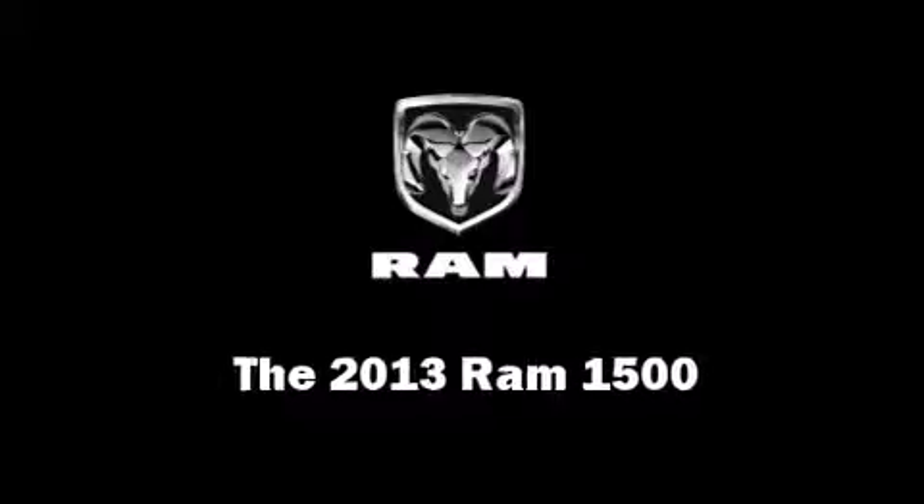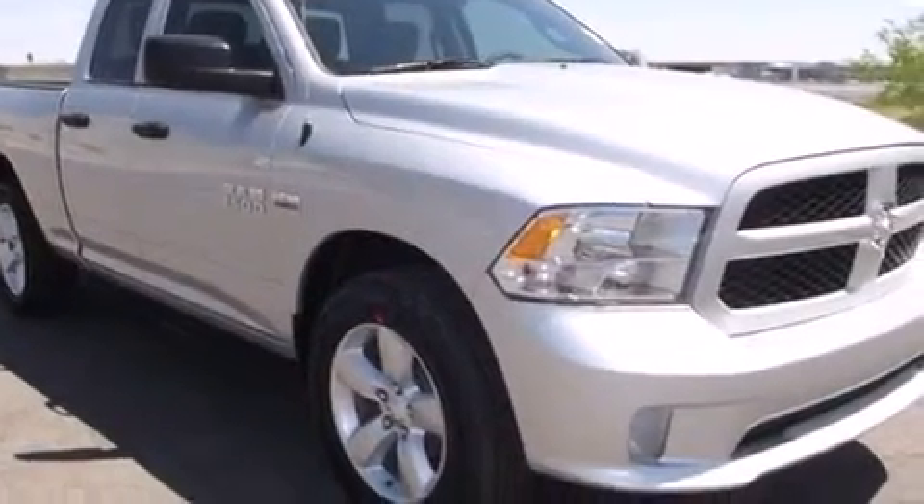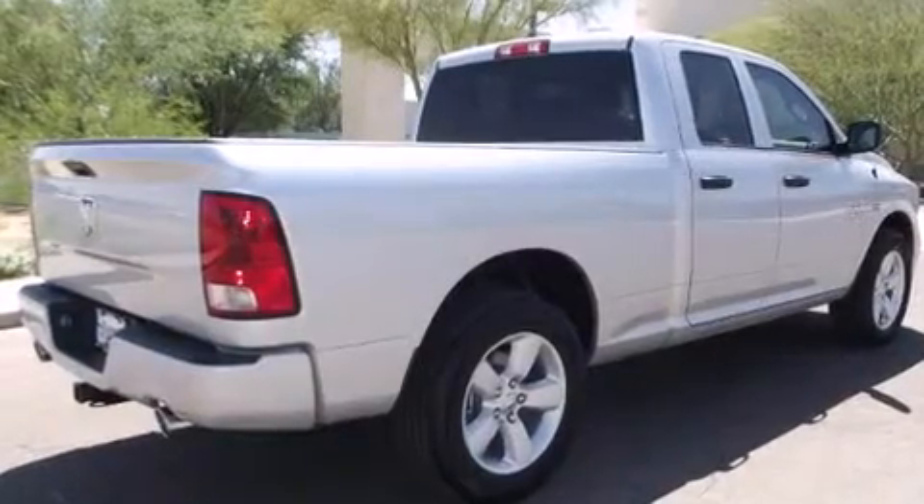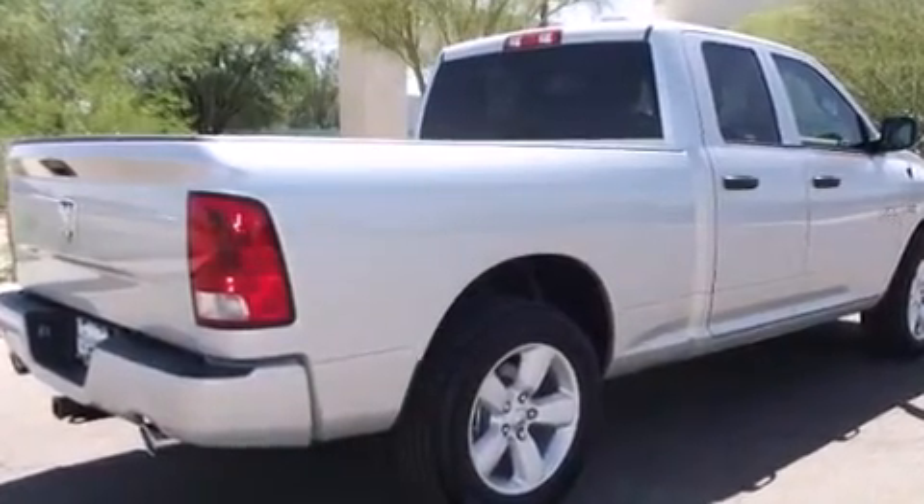Treat yourself to a test drive in the 2013 Ram 1500. It features an automatic transmission, rear-wheel drive, and a powerful eight-cylinder engine.